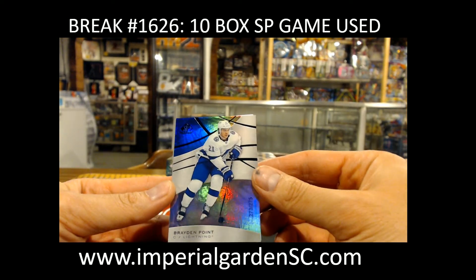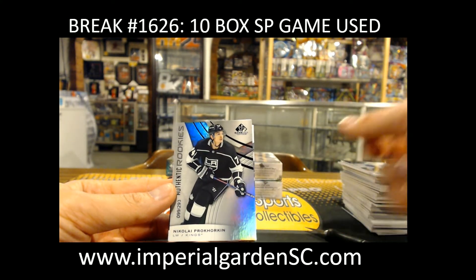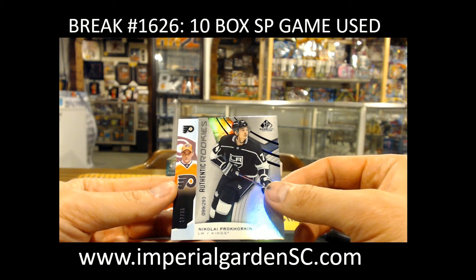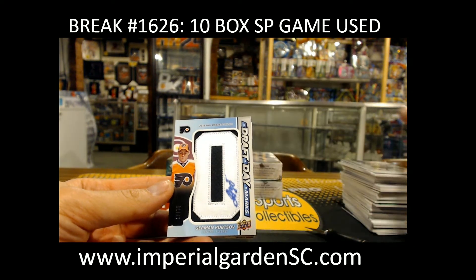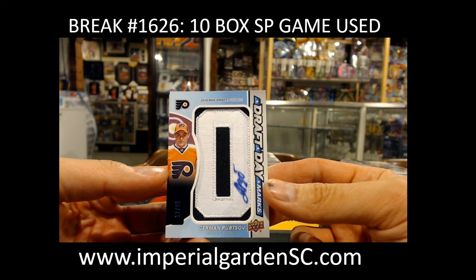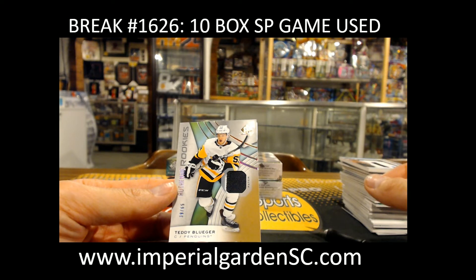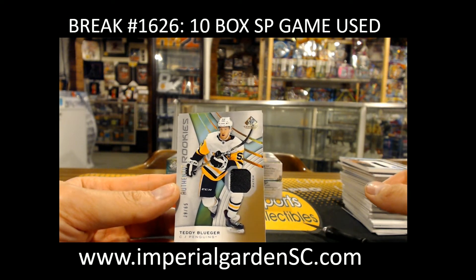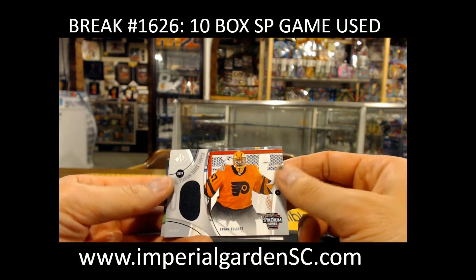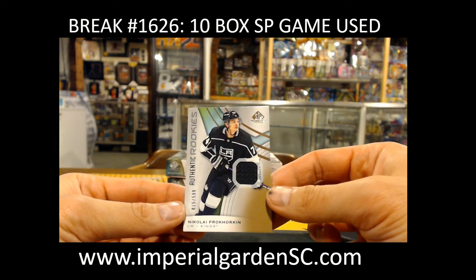Brayden Point, 273 out of 275, for Tampa. Nikolai Prokhorkin, 99 out of 293, for the Kings. Drafty marks of Gurman — Ruptured 17 of 35. Going on to Brian. And Teddy Bluger two-color patch, 39 of 65, for the Penguins. Stadium Series Jersey of Brian Elliott for the Flyers. Nikolai Prokhorkin, 15 of 599, for the Kings.